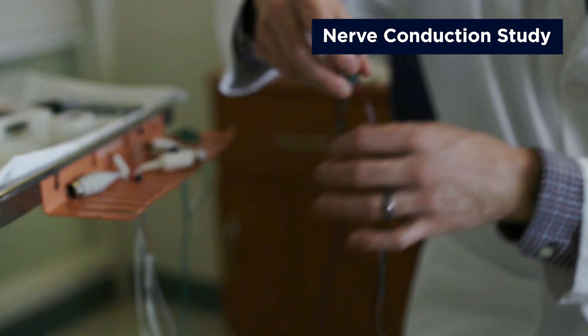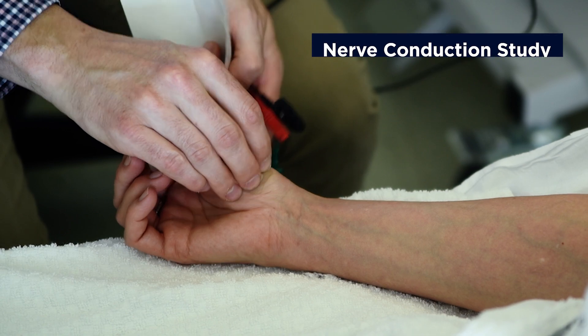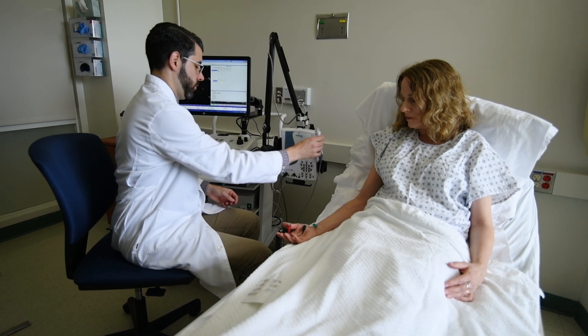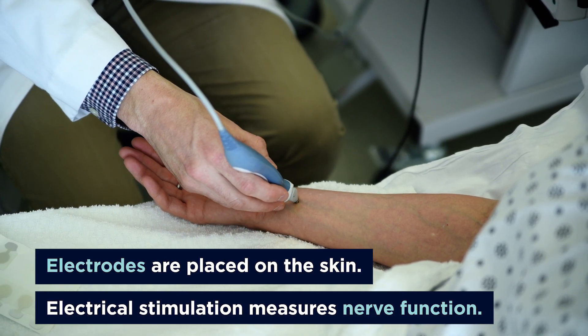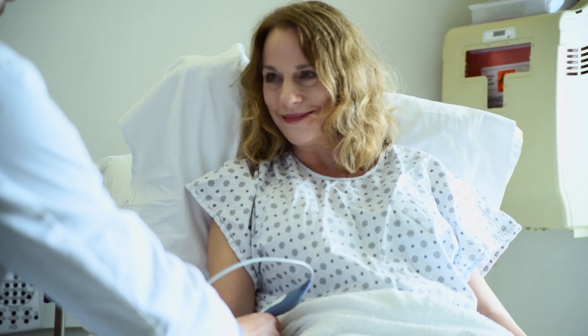The first part of the test is called a nerve conduction study. This is where we use electrodes that we place on the skin and stimulate nerves in the arm and the leg. We use a small amount of electricity. The sensation feels like an electric shock, like with static electricity. Some patients equate the feeling to an elastic band snapping on the skin.